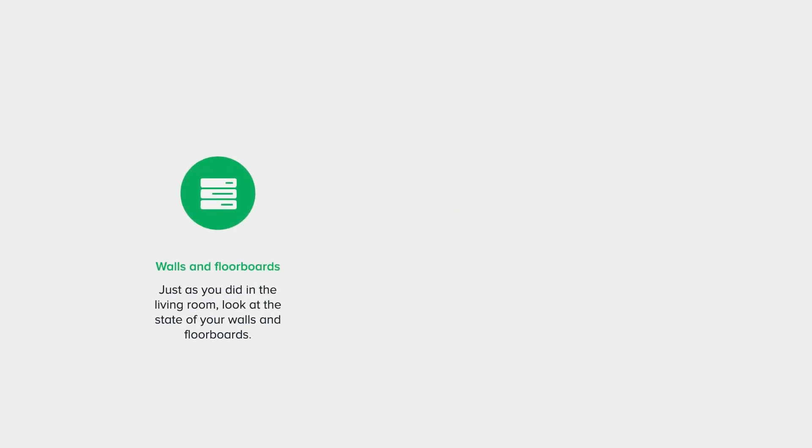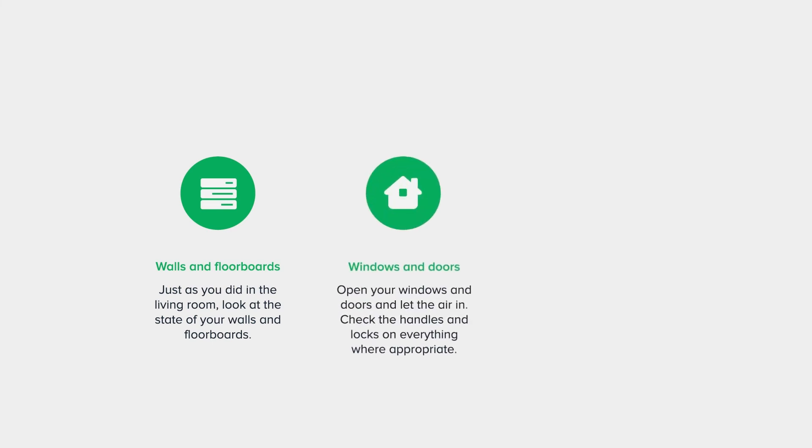Your bedrooms — walls and floorboards: just as you did in the living room, look at the state of your walls and floorboards. This will give you a good indication of how much love your bedroom needs; consider giving them a little extra TLC where you can. Windows and doors: open your windows and doors and let the air in. Check the handles and locks on everything where appropriate. Sliding doors and windows can easily fall into disrepair.